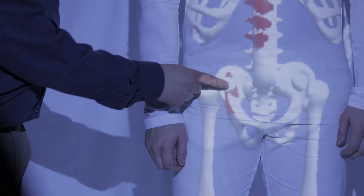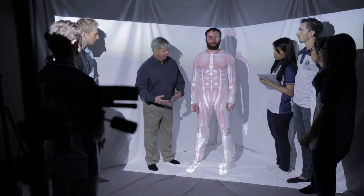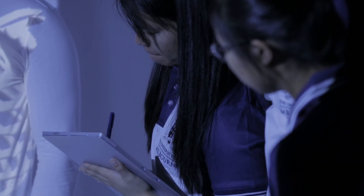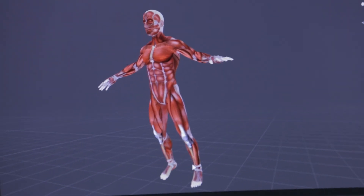It uses pen technology in a really interesting way, in a way that we haven't seen before, where students can use their pen-based tablets to annotate a real-time augmented video recording and keep that for their own records.